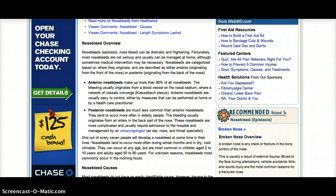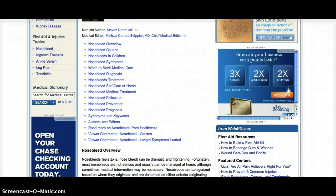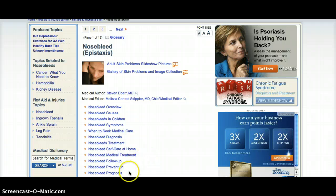I'll put links to all of these pages at the bottom, and I'll keep you posted if I learn anything new. Be safe!